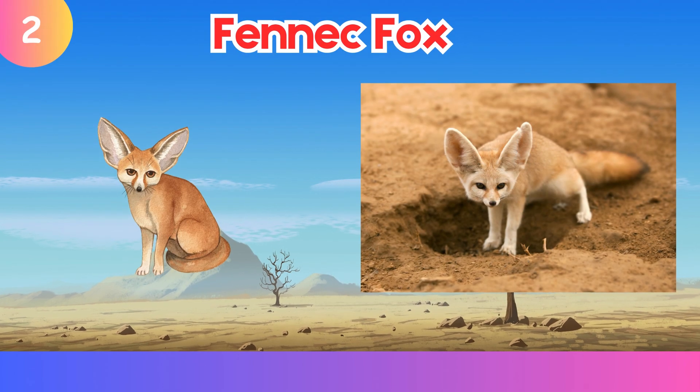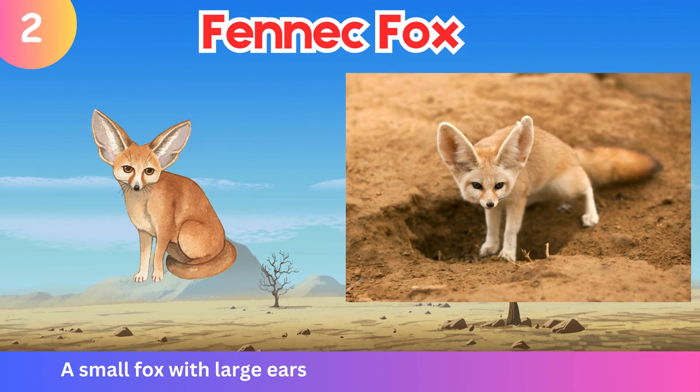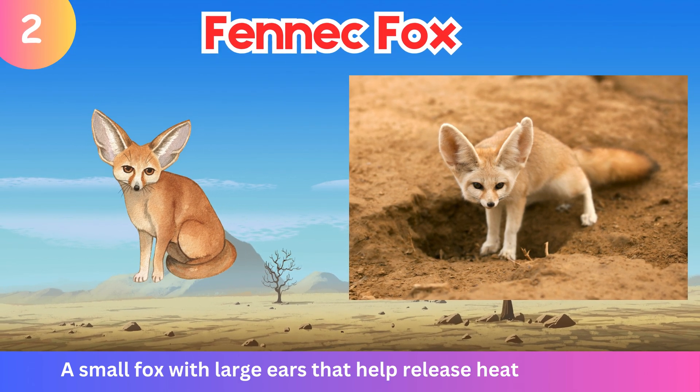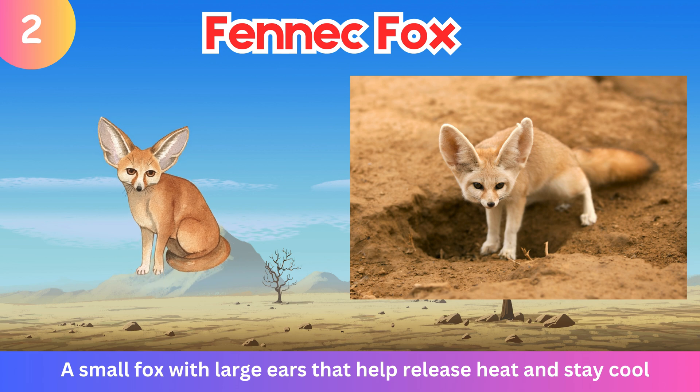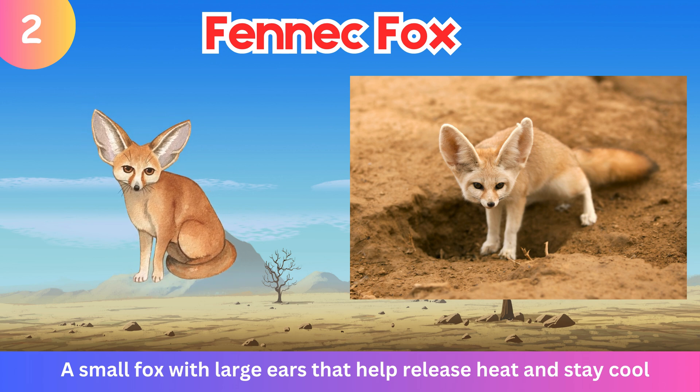Fennec Fox. A small fox with large ears that help release heat and stay cool.